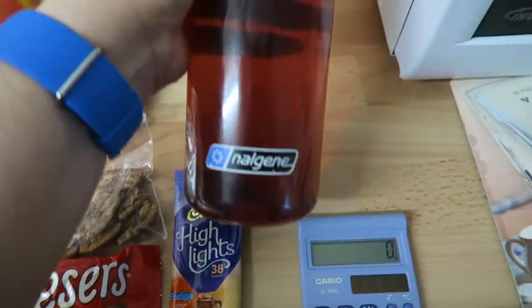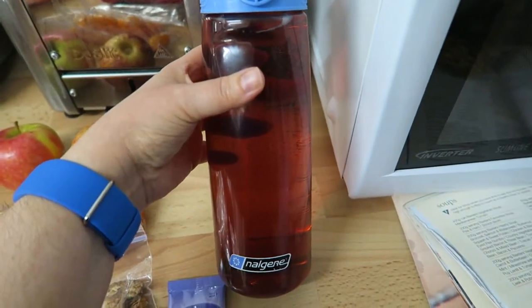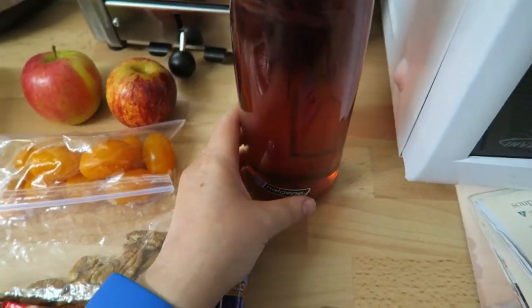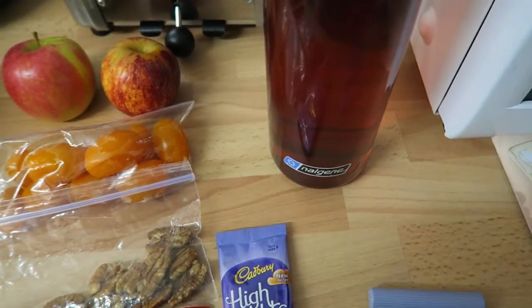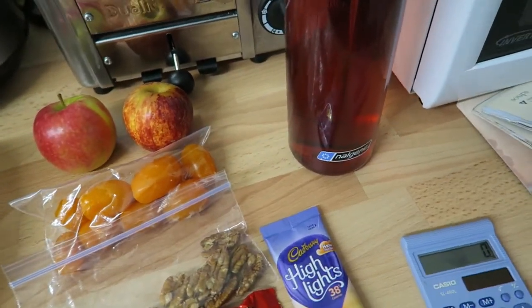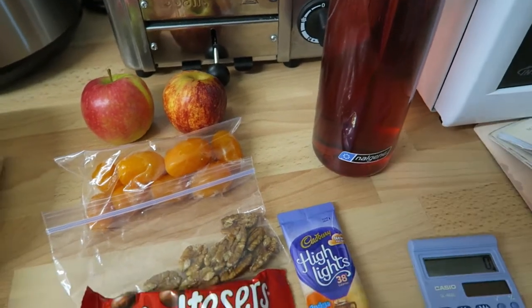I've also got a big bottle — I think it's 650 millilitres — of water with just the normal Vimto no added sugar berry flavour. It's very nice. I'll drink that as well and I'll have teas and coffees and probably a green tea. So I'll see you all a bit later.